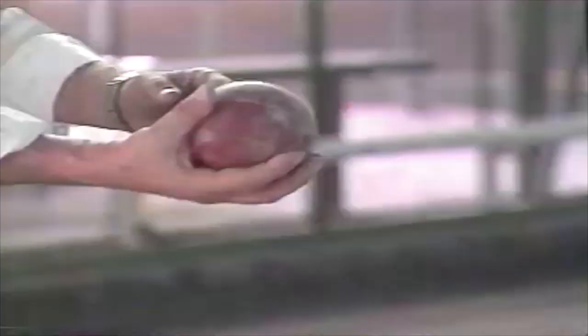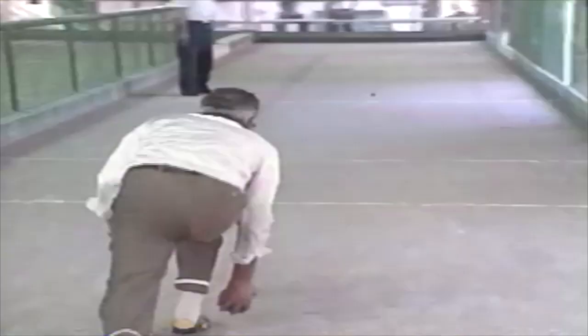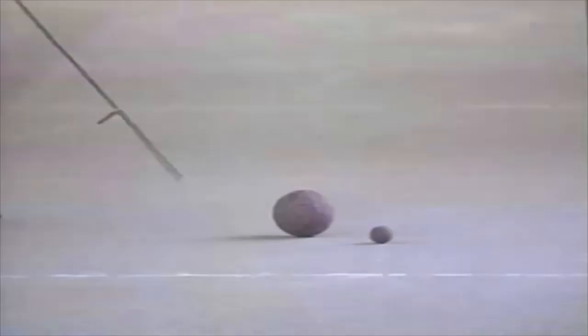Italian bowling is a passion that is easily acquired. The object is to get your ball as close to the little ball as possible. What could be easier? But don't be fooled — it takes great concentration.